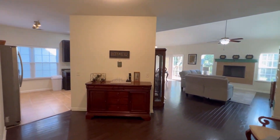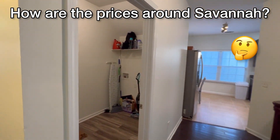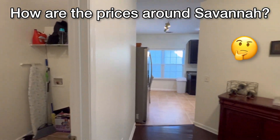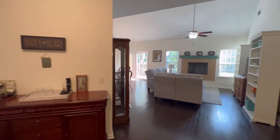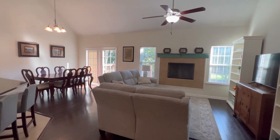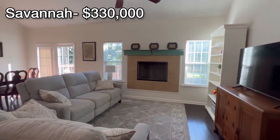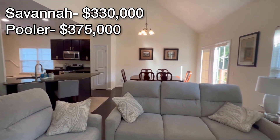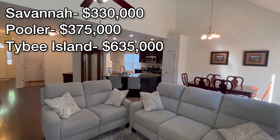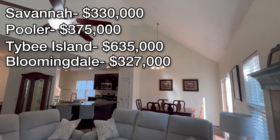Before we get deeper into this house, I wanted to share with you the price medians in all the different areas of Chatham County — basically Savannah, Georgia and the surrounding areas. So if you're looking for a home in Savannah, the median price right now is $330,000. In Pooler, it is $375,000. In Tybee Island, it is $635,000. In Bloomingdale, which is right next to Pooler, it's $327,000.